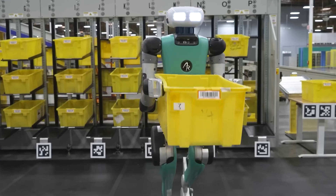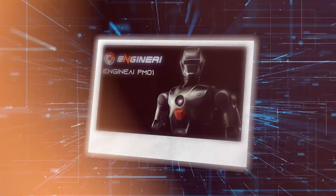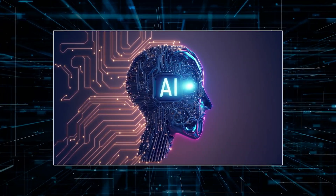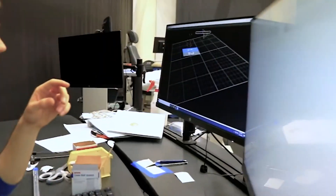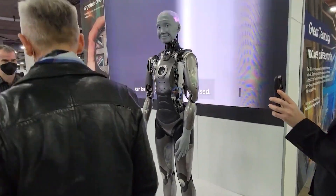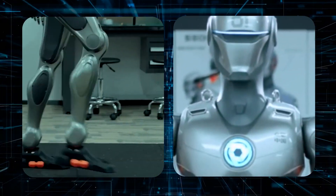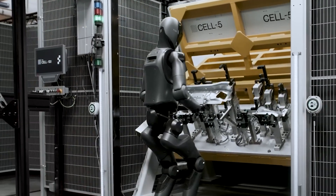The PM-01 is versatile across a wide range of applications. In education, it's perfect for research institutions and learning environments, helping students and professionals explore robotics and AI via its open source platform. In commercial settings, its fluid movement and natural interaction make it ideal for customer service, manufacturing, and more.